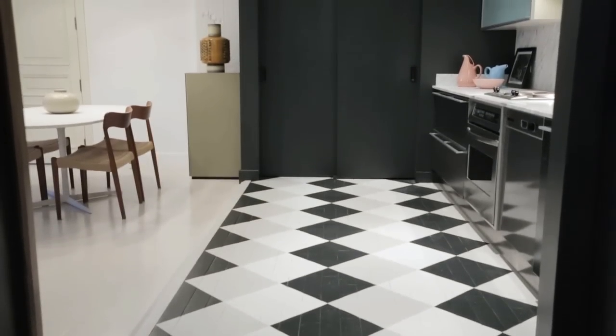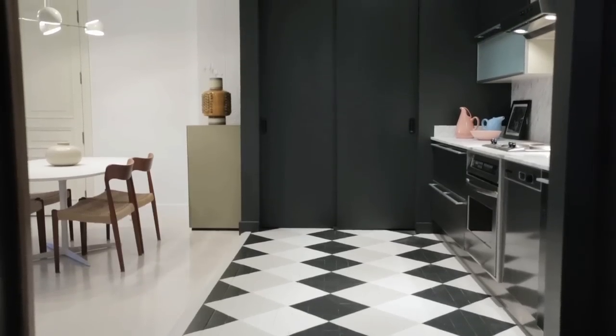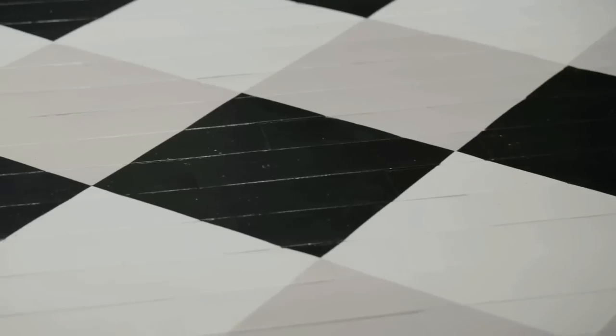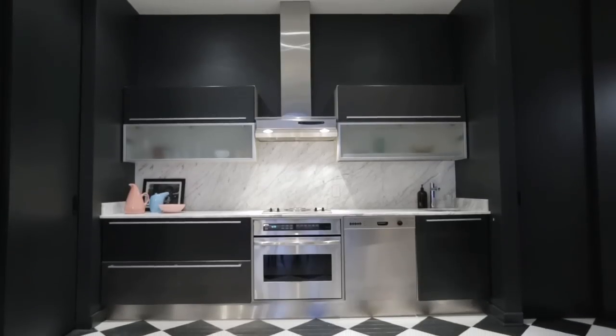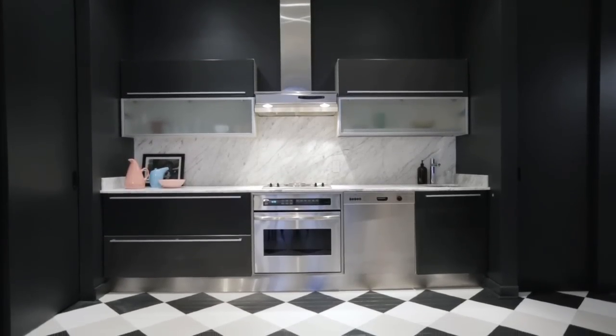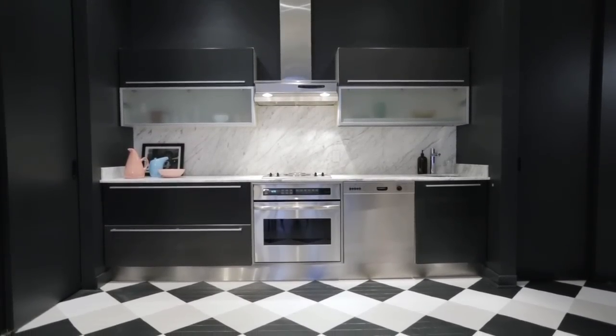So it can seem quite a bit larger than it is. The kitchen lines one end of the loft and it's defined not only by the dark cabinetry but also by the clever paint treatment on the floor. Just the checkerboard treatment alone is enough to sort of announce to you that you're in the kitchen without dividing the space off too much.